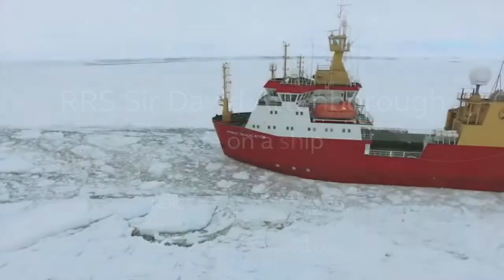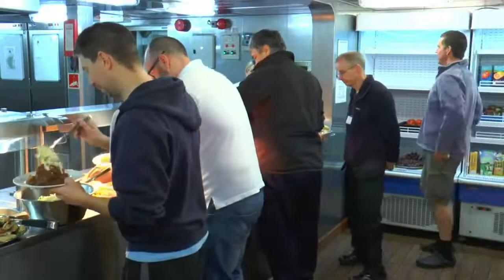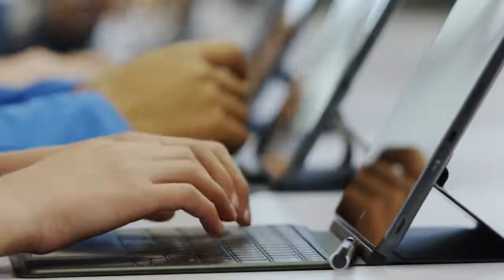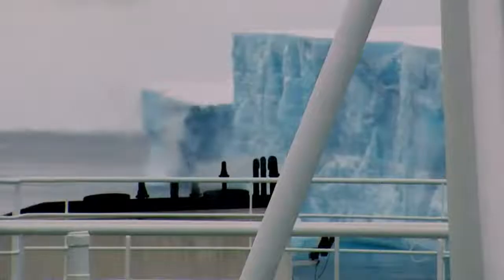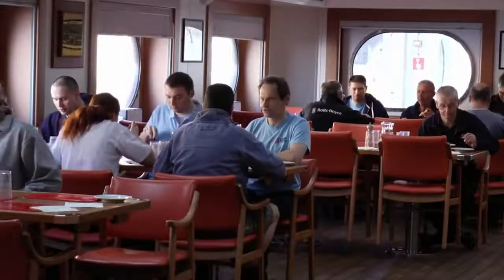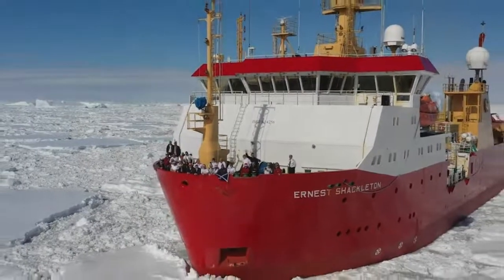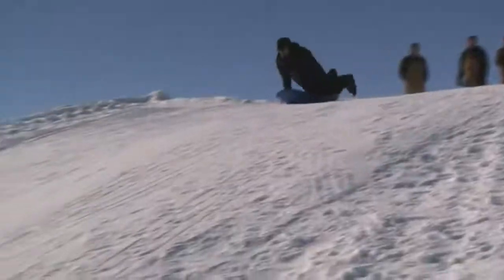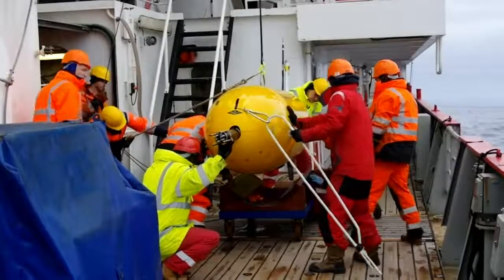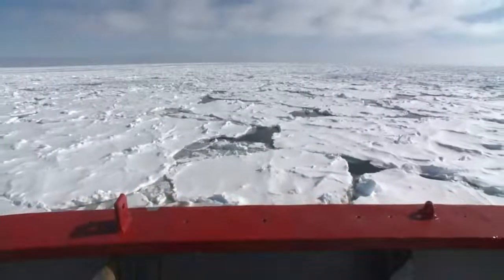Life on a ship is like living in a small village — everything you need to survive is there: water purification, a canteen, science labs, computer rooms, the bridge, and heated outside decks and handrails to prevent freezing. There's also a sauna, a coffee lounge, and a strong sense of social interaction. It really is about shipmates — that feeling of living and working together. You need to find your way to work with everybody and appreciate each person because you rely on each other.